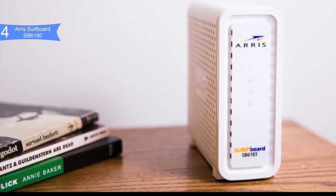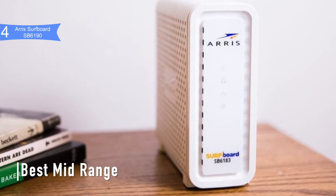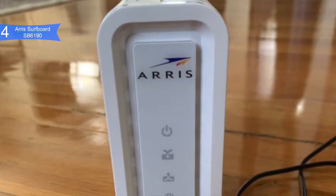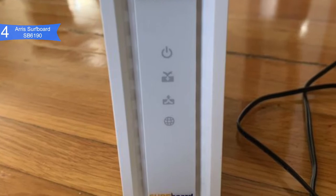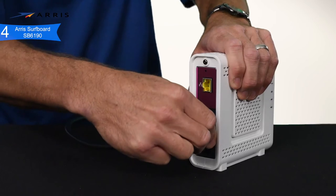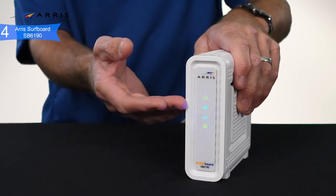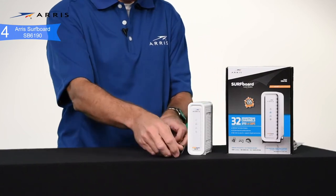In fourth place we have the Arris SURFboard SB6190 — our pick for the best mid-range modem. If you're looking for a lightning-fast cable modem for your home or office network, consider the Arris SURFboard SB6190 DOCSIS 3.0 cable modem, priced at about $100. It can deliver data rates up to 1.4 Gbps download and 131 Mbps upload, with 32 downloads and 8 uploads simultaneously. It's compatible with Comcast Xfinity, Spectrum, Cox, Mediacom, Suddenlink, and most other US cable internet providers.